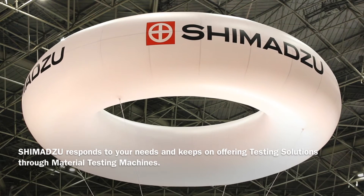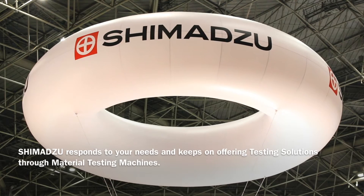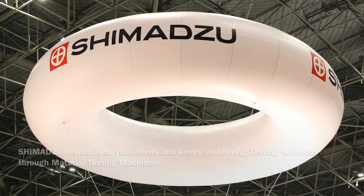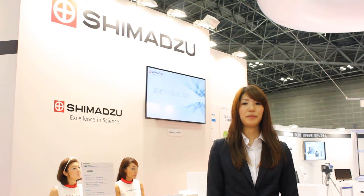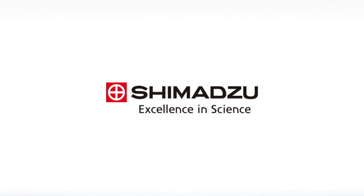Shimazu responds to your needs and keeps on offering testing solutions through material testing machines. By all means, visit Test 2013 and experience these systems for yourself. Excellence in science, Shimazu.